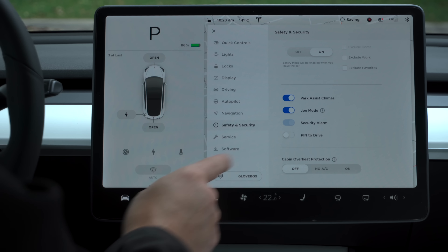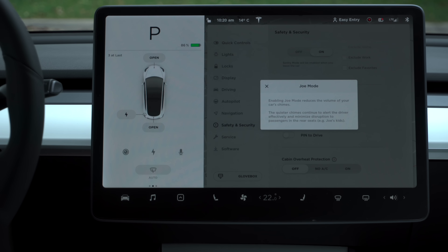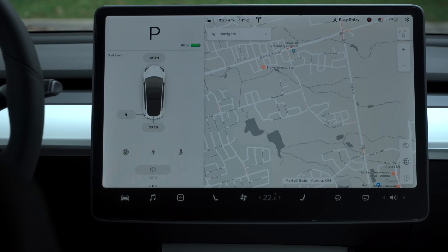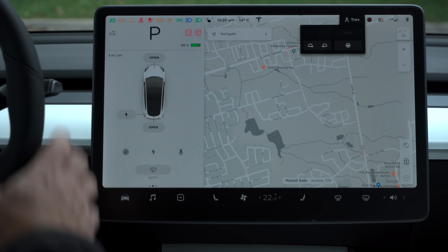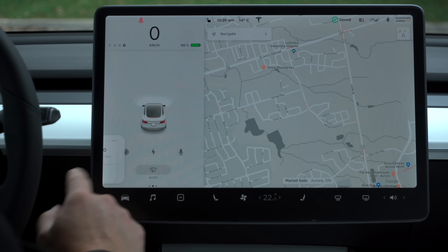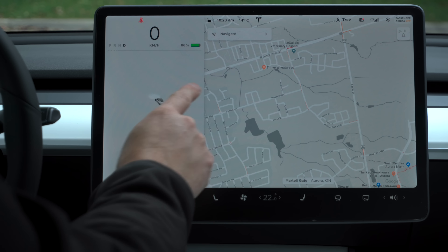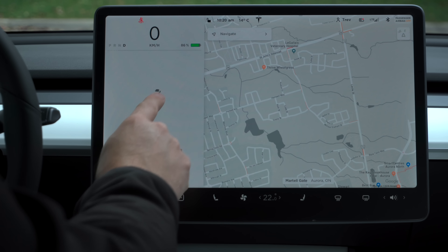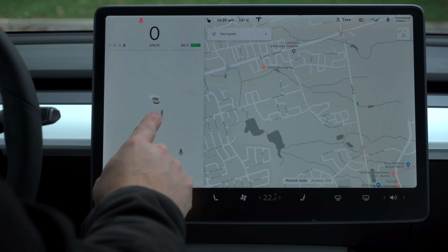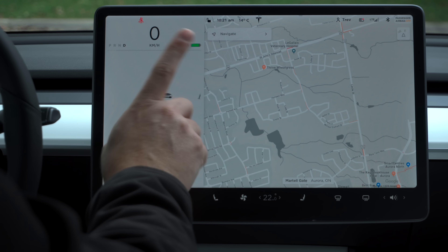I haven't noticed any differences in the backup camera — seems to be the same. Occasionally they'll do software updates that may change the backup camera, but I don't see anything in this one. Same thing with the charge port — everything looks pretty much exactly the same. Let's take a look at the energy graph — same thing there, nothing's changed. To enable Joe mode, tap settings, go down to safety and security, scroll down and you'll see Joe mode. Just turn that on. You can tap the eye icon and it gives you an example of what it actually does — quieter chimes and so on. That's where you find Joe mode.